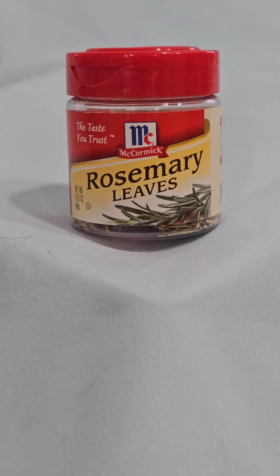Overall, McCormick Rosemary Leaves is a flavorful and versatile spice that is a must-have in any spice collection. Its distinctive flavor can add depth and complexity to many different dishes, and its potential health benefits make it a great addition to any diet.